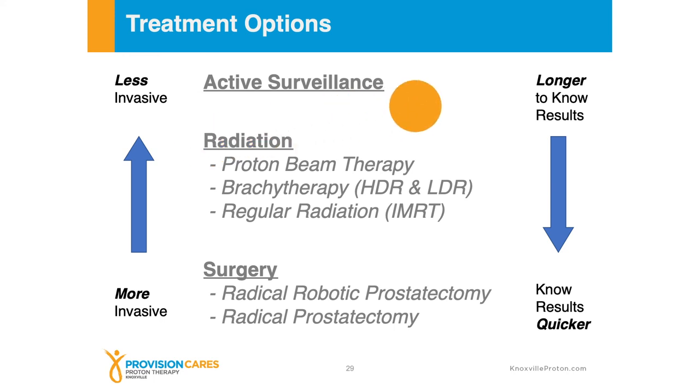On the other end of the scale, with active surveillance or radiation, it takes longer to know your ultimate result. With radiation, PSA might start around six or seven in a typical case, and it takes a full 18 months or so to come down. With surgery, we'll know within 30 to 60 days whether there's a detectable PSA. With active surveillance, things can change over time, so it takes longer to know. So there's a balance — less invasive treatment with active surveillance, but longer to know results versus surgery, which is more invasive but provides quicker results.